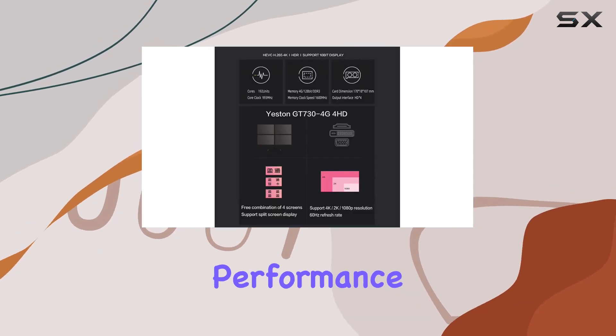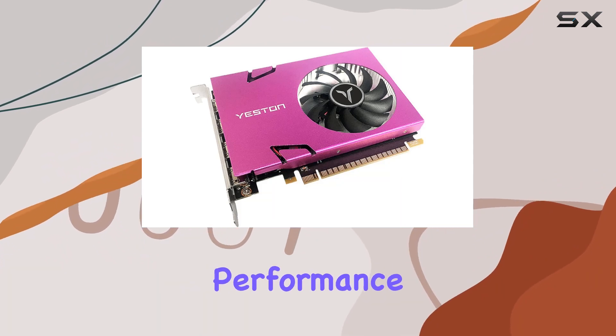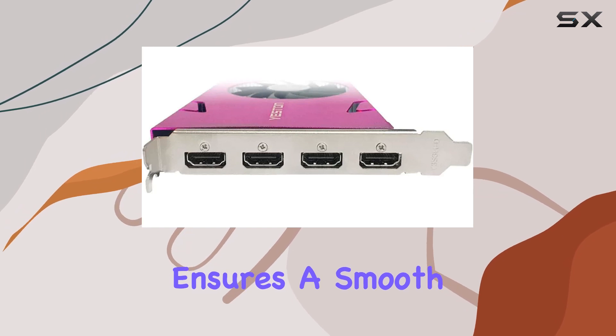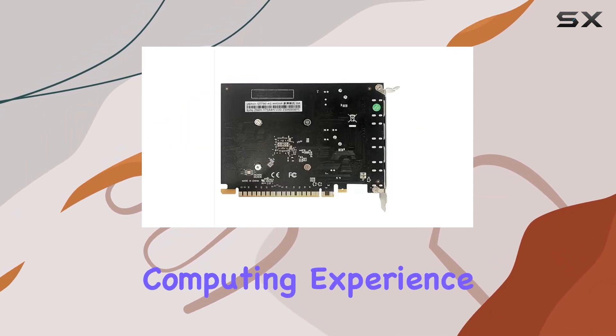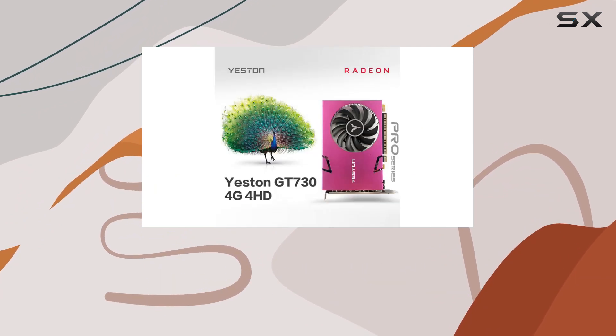But what about performance? The GT7 doesn't disappoint. Its efficient performance, thanks to 85% more conductive copper coils, ensures a smooth and responsive computing experience. Whether you're in the office or at home, this super cost-effective graphics card delivers.